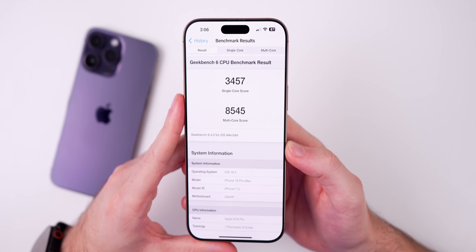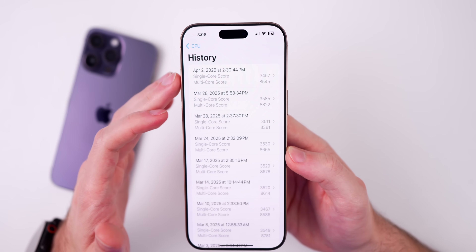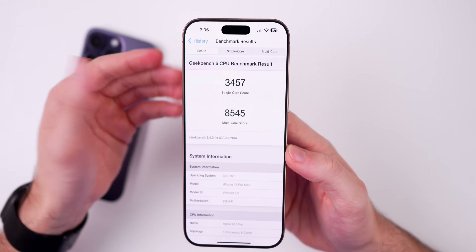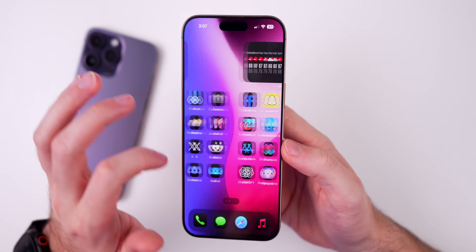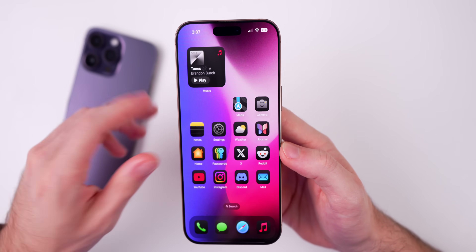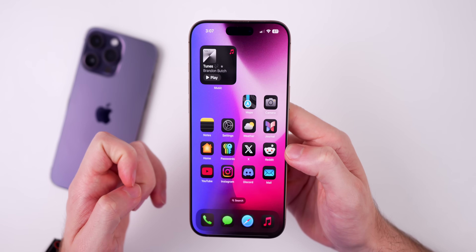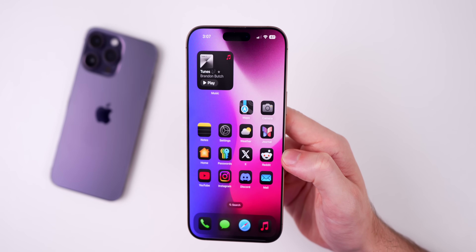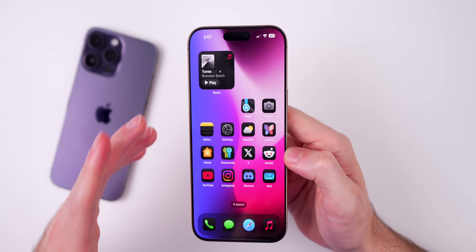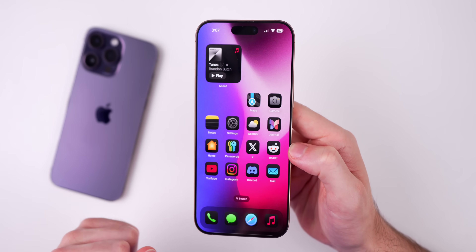As for performance, I ran a Geekbench 6 test shortly after updating and scored 3,457 on single core and 8,545 on multi-core. Not a terrible score, not great either — about what you'd expect from a first beta. In general use I haven't had any issues or hiccups. My main concern is whether the random reboot issues seen in the first RC of iOS 18.4 will return, but it's too early to tell just yet.